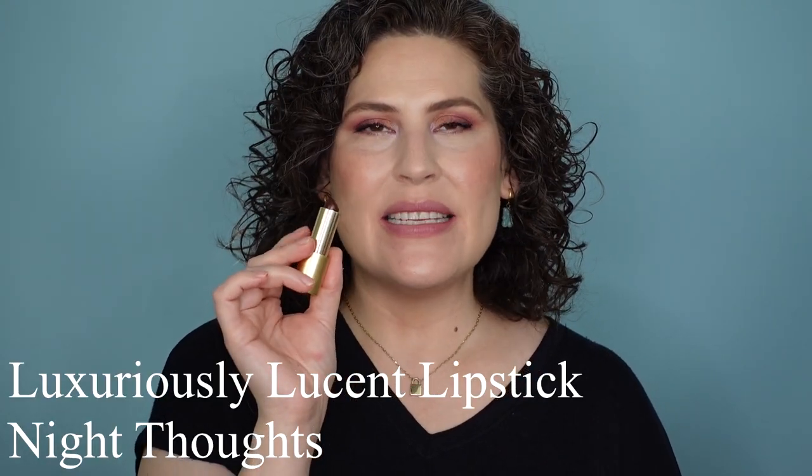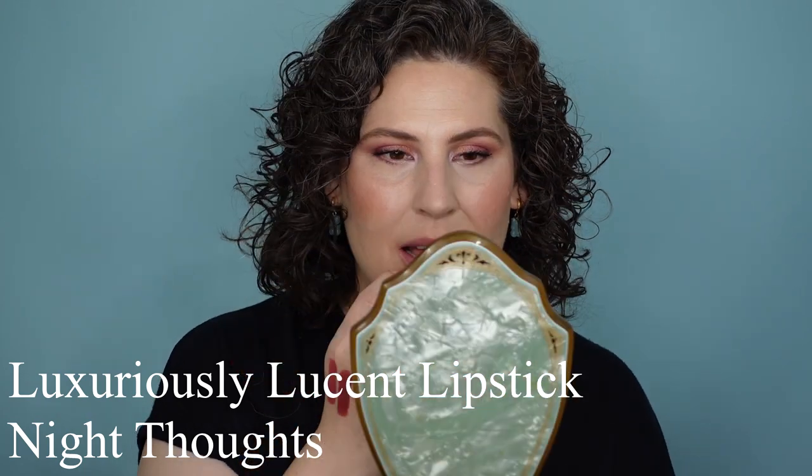This next lipstick is new — it's one of the Luxuriously Lucent lipsticks, and this one is in the shade Night Thoughts. Here is Night Thoughts. I like that it's a shiny, comfortable formula. This is one of those that even though it is kind of glossy and a little plush, it doesn't actually bleed into my lip lines, which to me is a little astounding, especially with a deeper shade like this. I tend to wear it with a lip liner and I tend not to wear this heavily, but it is so forgiving on the lips. After putting on lipsticks multiple times and removing them, putting this on feels like a comforting hug.